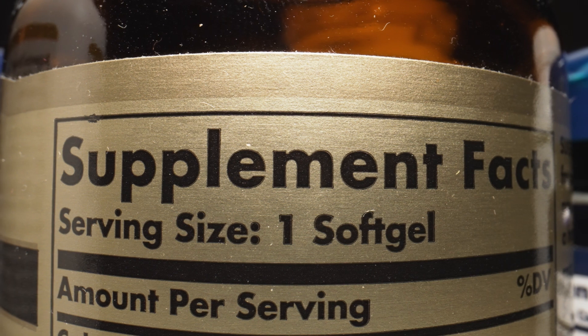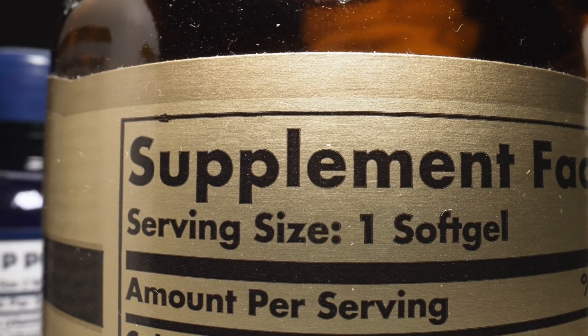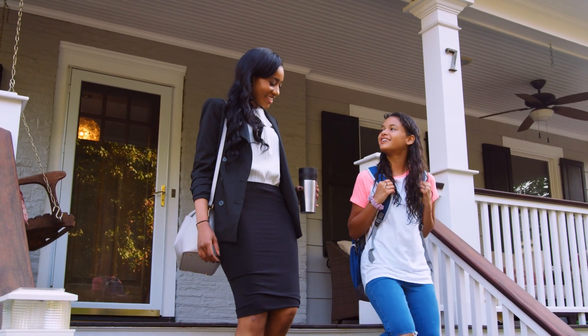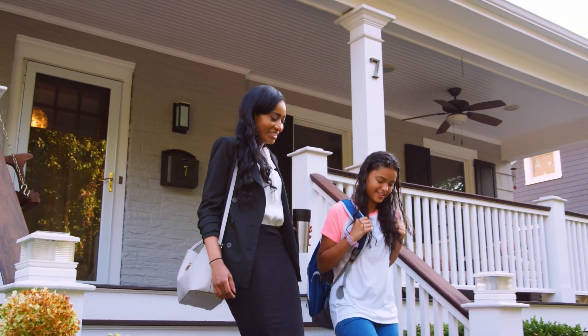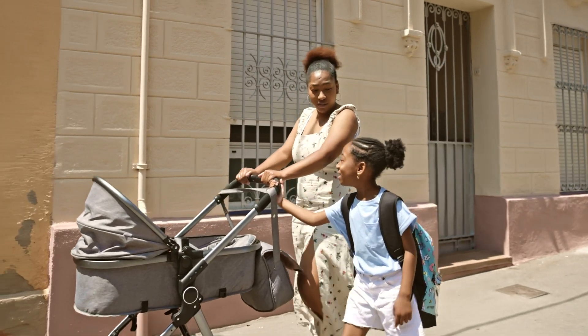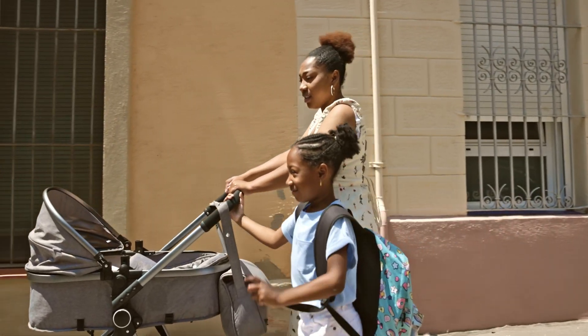If you have digestive issues, this can also affect your vitamin D levels, as they may hinder the absorption of the vitamin in your body. Darker skin can also mean a higher need for vitamin D. Melanin reduces sun absorption, so those with darker skin may need to take extra care in ensuring they are not vitamin D deficient.